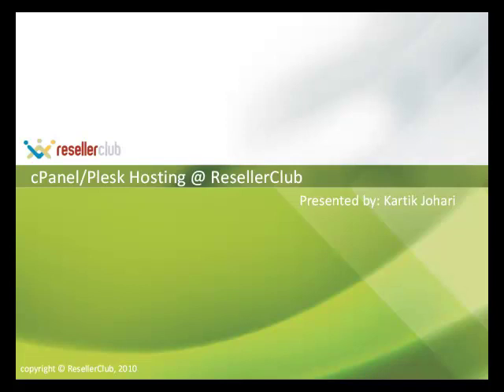A very warm welcome to you all. Thank you for making time for our presentation and attending this webinar. We're going to be talking about our cPanel and Plesk hosting which we offer here at Reseller Club. My name is Karthik Johari, I work in the products team, and I'll be taking you through the rest of the presentation. So without further ado, let's get started.